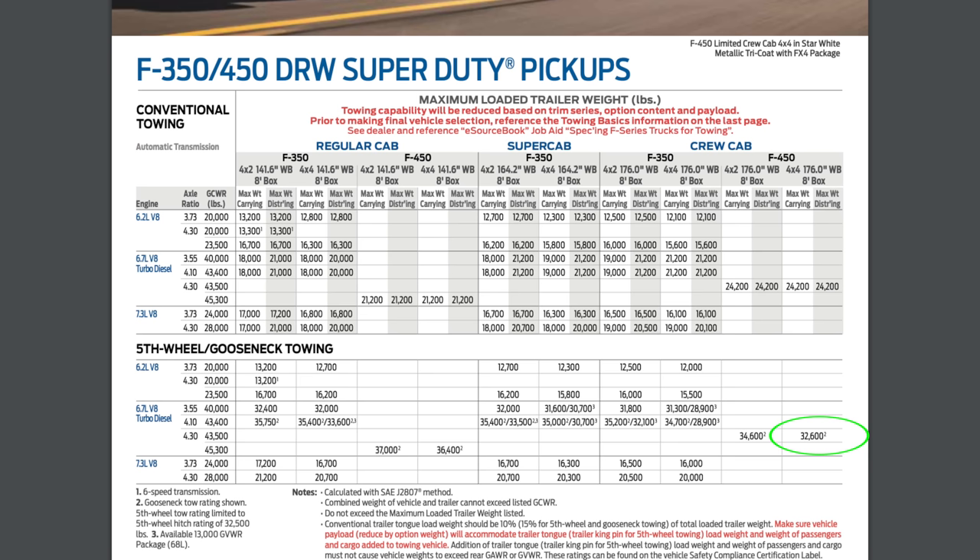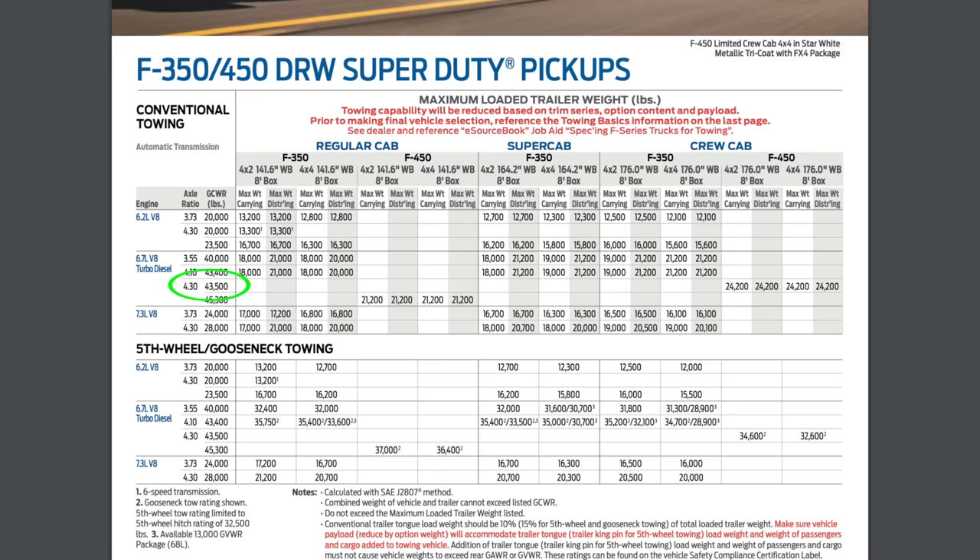The gross combined weight rating — the weight of both the truck and RV together — is 43,500 pounds. These are solid numbers; you're not going to find many RVs or fifth wheels that'll take you over those limits. Now let's talk about cargo capacity, which is different from towing capacity. It's the actual amount of stuff you can put in the truck — in the cab, in the bed — how much weight the truck itself can carry.